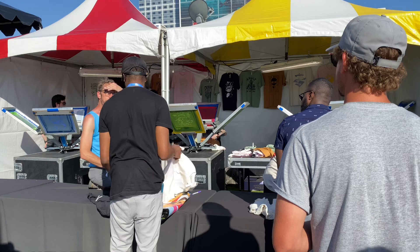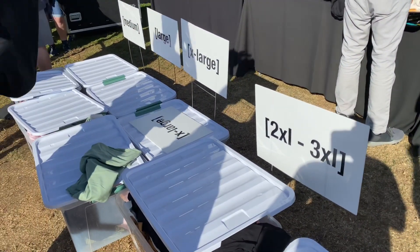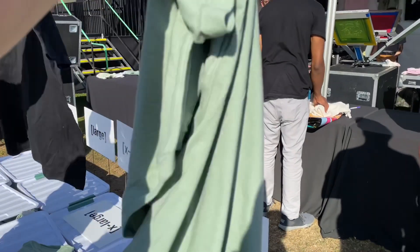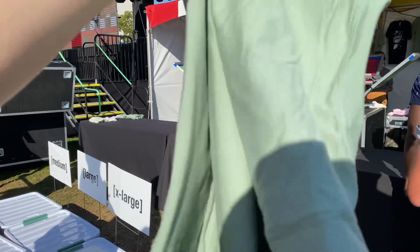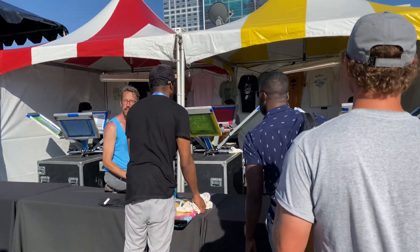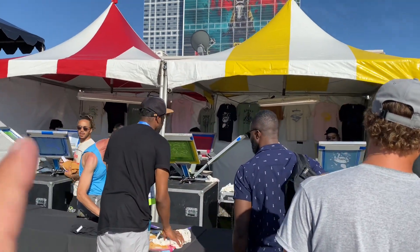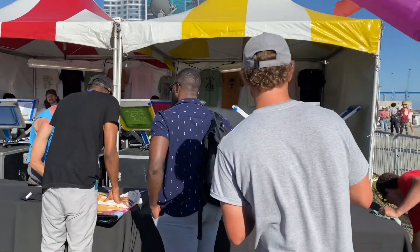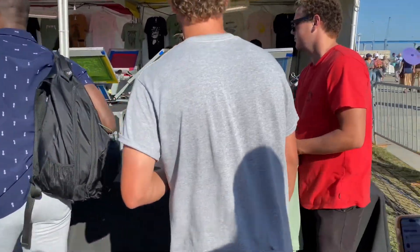They're doing old school screen printing on t-shirts. You get to choose your color and your size — I got a light green one. I've got too many black shirts already. Then it looks like we get to pick a design for the shirt — one of the dope Adult Swim themed pictures over there. We'll get a closer look at that once we get up front and it's our turn.